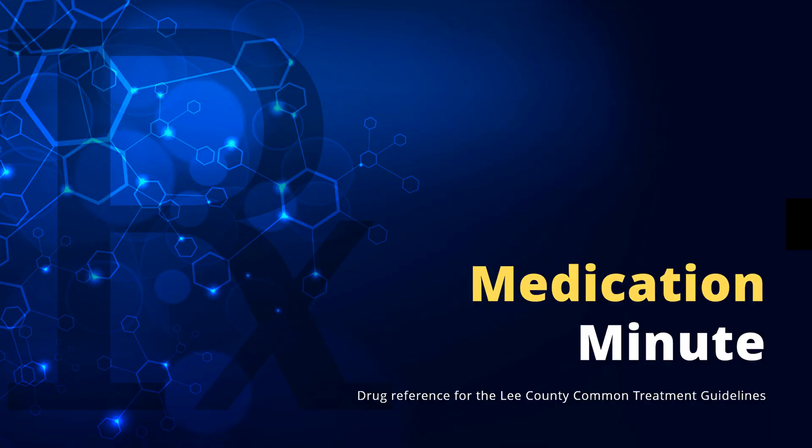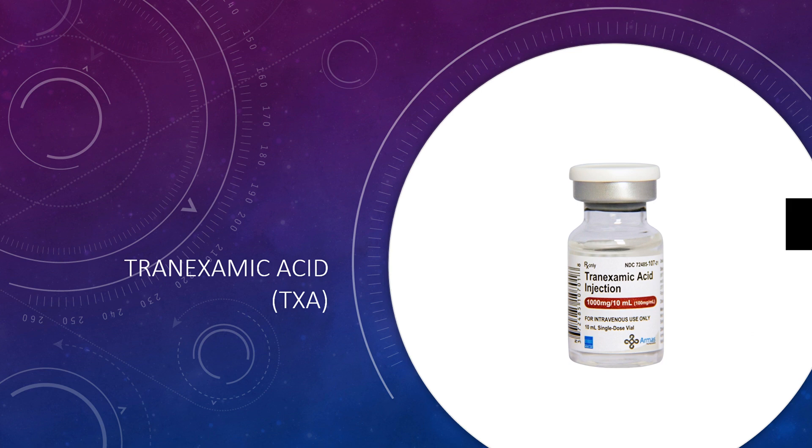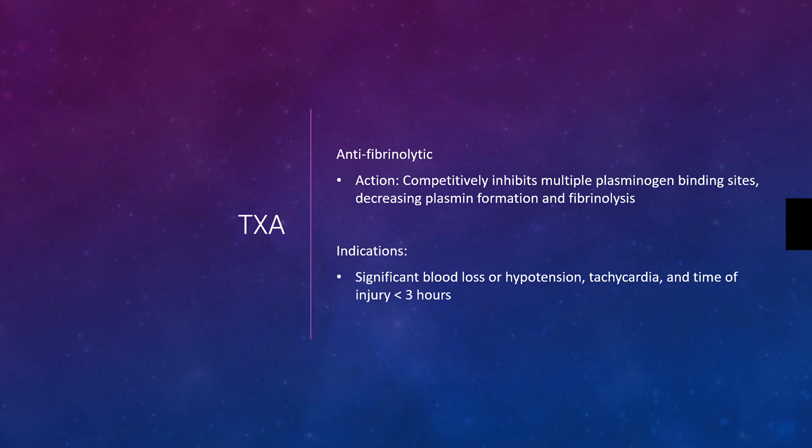This is Medication Minute and in this video we're going to review TXA. TXA, or tranexamic acid, is an anti-fibrinolytic.